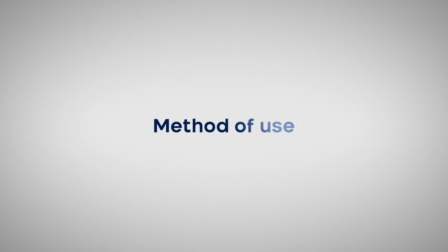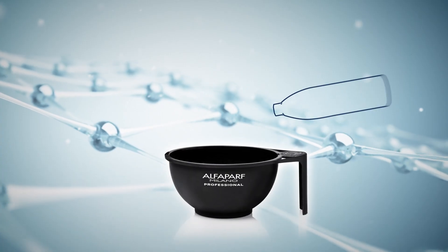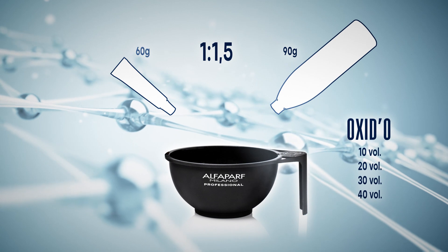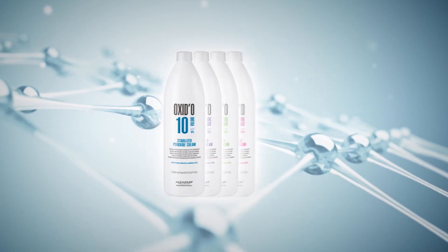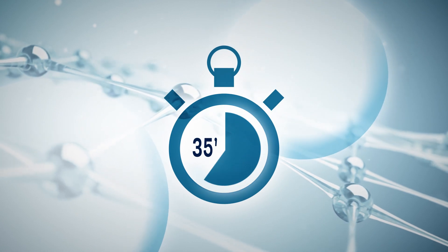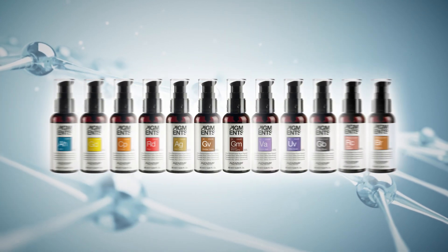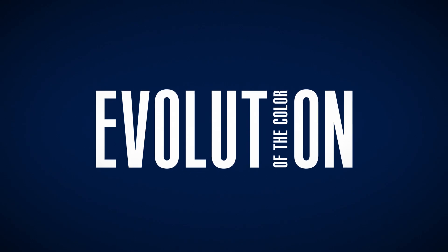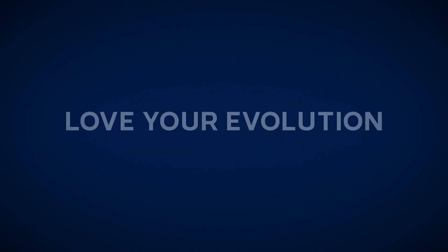Method of use: the mixing ratio with peroxide remains unchanged. The Oxid-O oxidant ensures maximum comfort and care for the hair. Processing time: 35 minutes. Can be mixed with pigments for endless color results. We walk the path of evolution together.